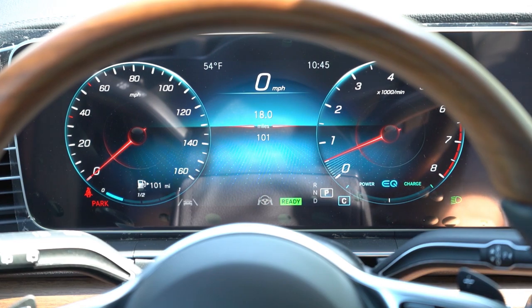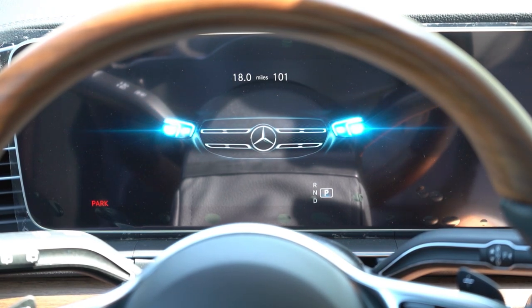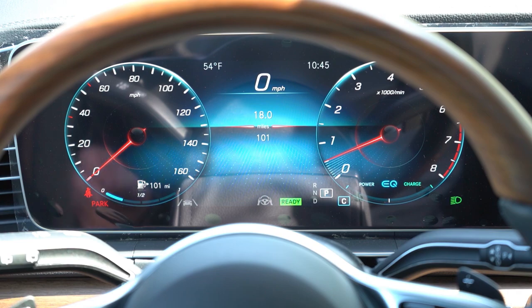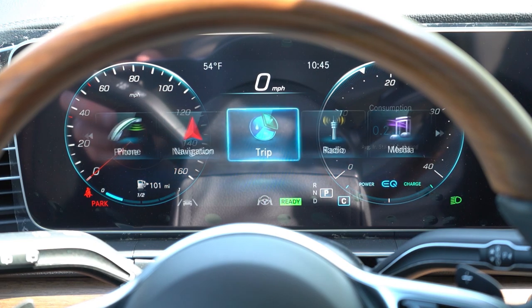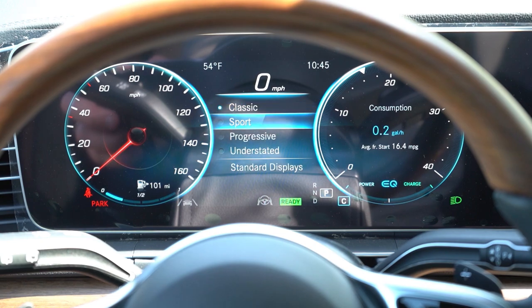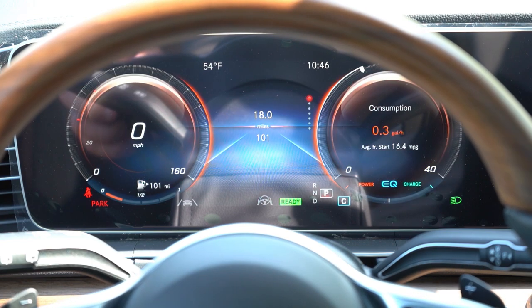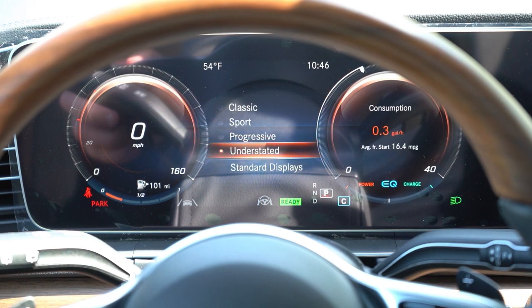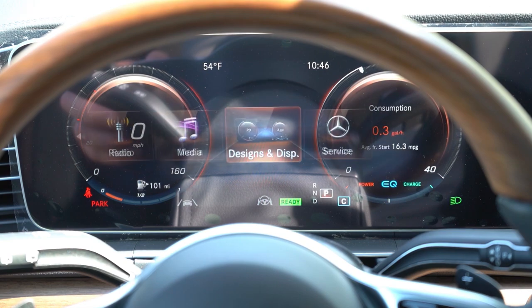A 12.3-inch digital gauge cluster comes standard, and the best part is you can completely customize it. By hitting the home button on the steering wheel and sliding to Designs and Display, you can choose between Classic, Sport, Progressive, and Understated themes — completely changing the look of the gauges. You also get a digital speedometer, outside temperature, range until empty, radio information, safety feature displays, and much more.